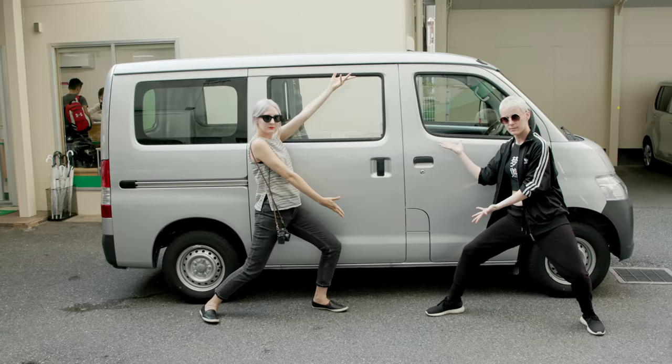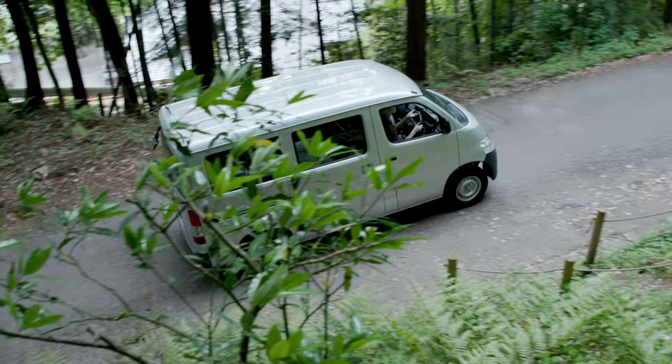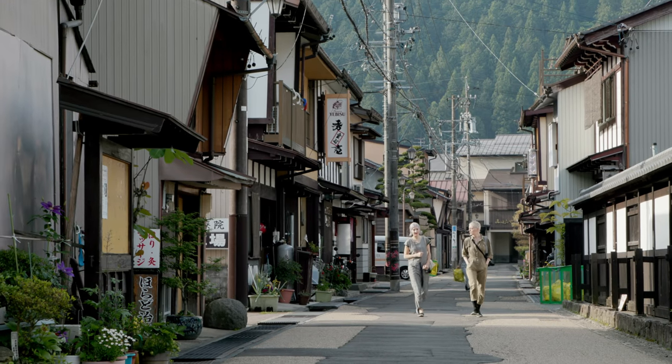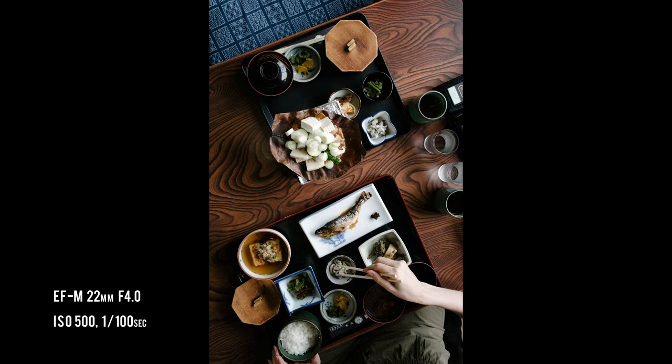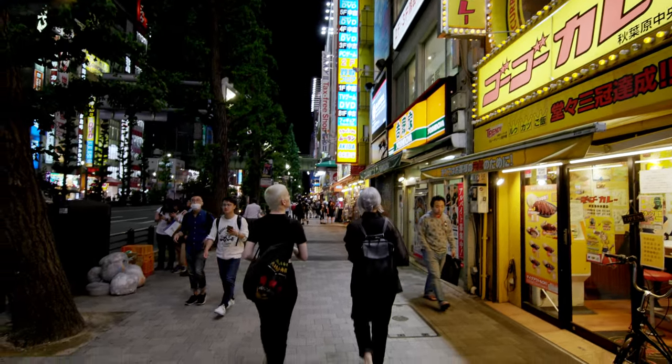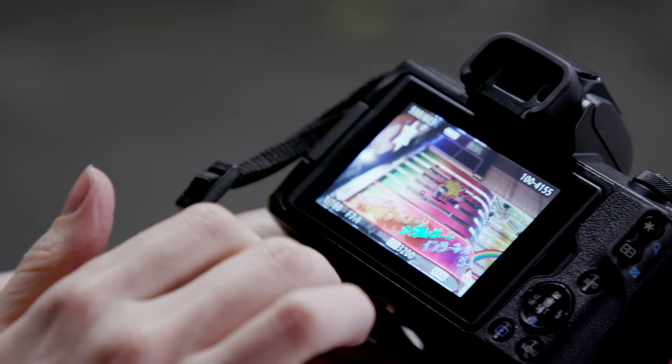We spend our weekends traveling around to find hidden gems of Japan's past. We'll be spending some time in Tokyo and then heading to the town of Gujo-Hachiman in Gifu Prefecture. Along the way, we'll be shooting with the Canon EOS M50.